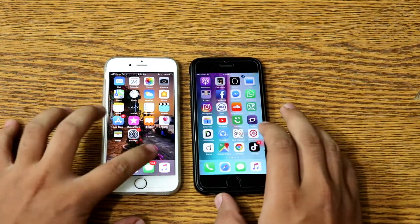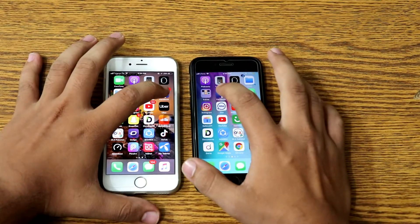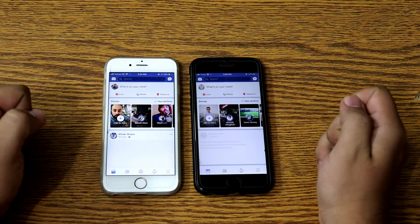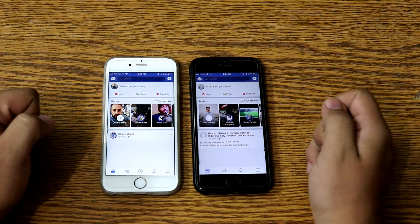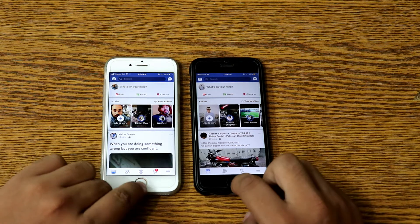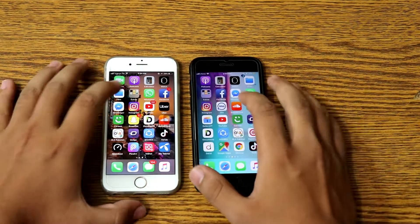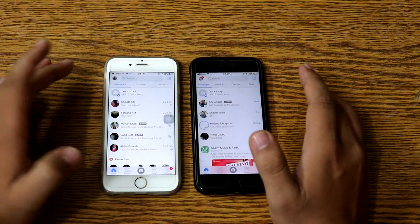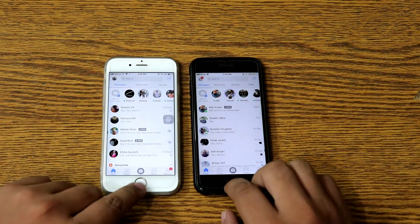Now moving towards the social media apps. Facebook — I think the left one, iOS 11.4.1, is faster. Messenger — again, the white one is faster.